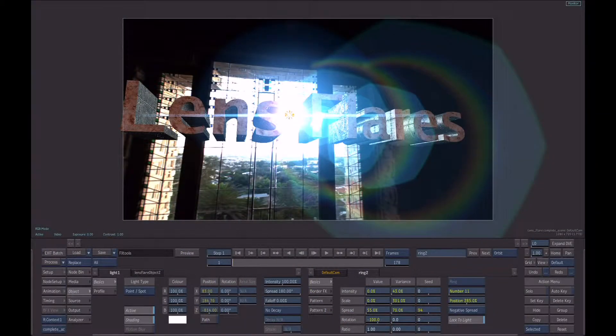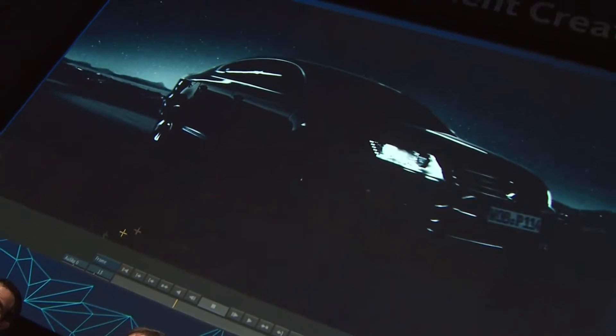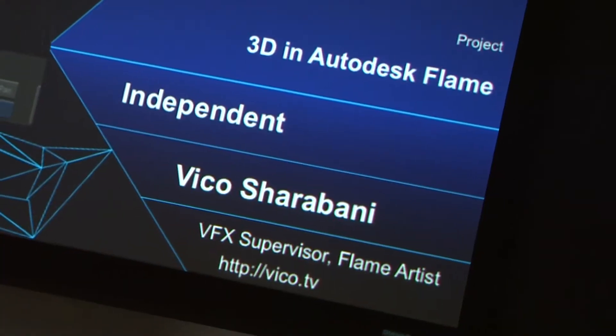Now that Flame Premium has introduced relighting, we wanted to find out how artists think it might change the way they work. We spoke with Viko Charabani about the creative possibilities he imagines when he looks at the capabilities of Flame Premium 2012. He said: "I don't see just rays and lens flares — I see an interactive environment where elements are minded to each other. It's very exciting that Autodesk is taking that step to figure out those relationships within the action environment, and I can't wait to see what comes next."